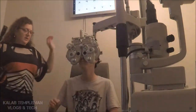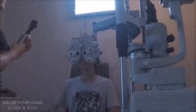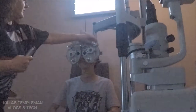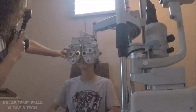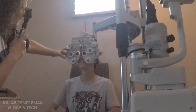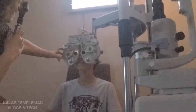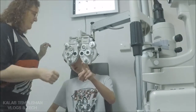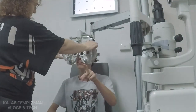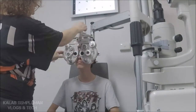I just need you to keep looking up at those big letters. It's gonna be a little bit blurry. Just keep looking straight for me. All right, looking up for you now.